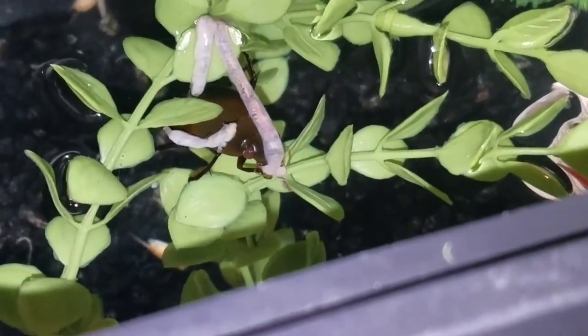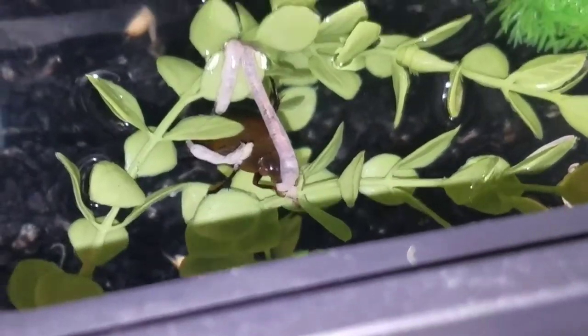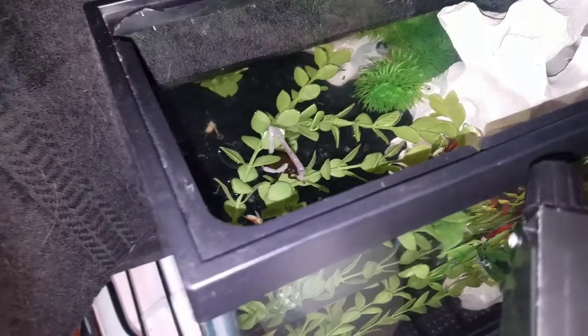Hey guys, it's a proud cat lover, and I wanted to show you real quick which I thought was cool. I finally got my water scavenger beetle to eat, and I'd seen on YouTube that other people had got them to eat worms.